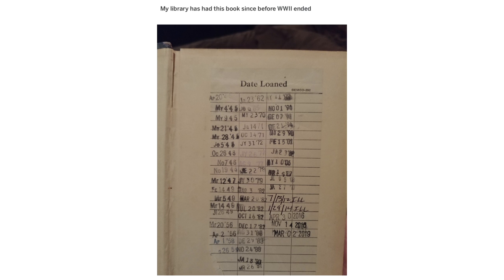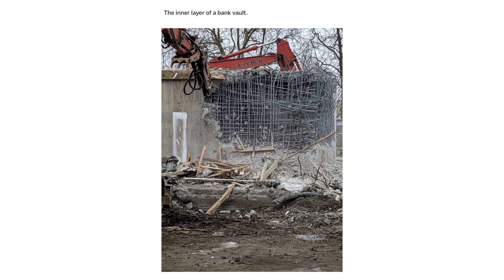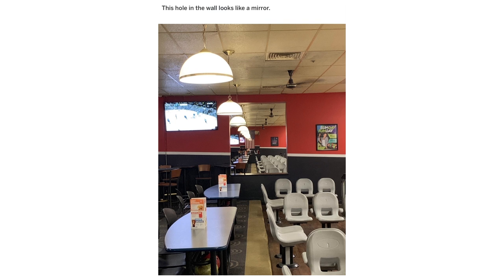My library has had this book since before World War II ended. This Rubik's Cube for colorblind people. The inner layer of a bank vault. This hole in the wall looks like a mirror.